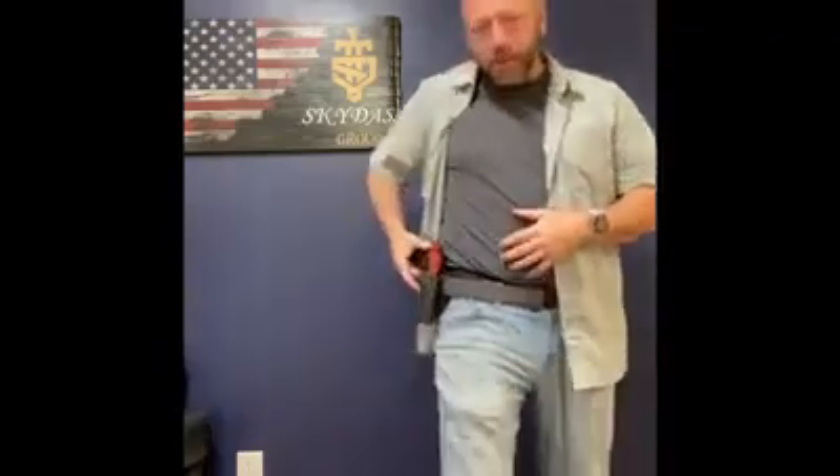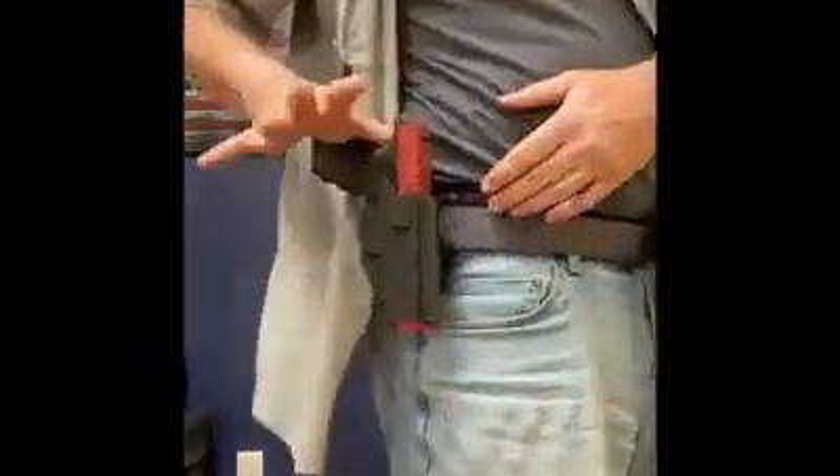Hey guys, this is Mike from Sky News Gear. Today I want to talk to you about concealed carry considerations with some type of outside the waistband holster or something that's attached to your belt.